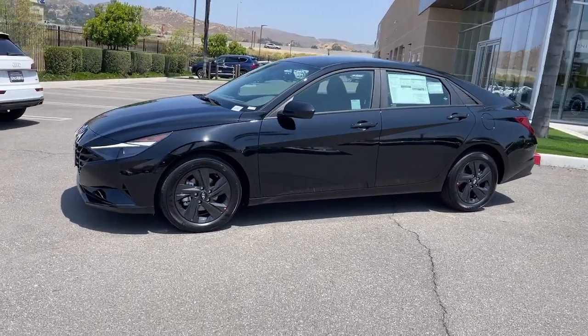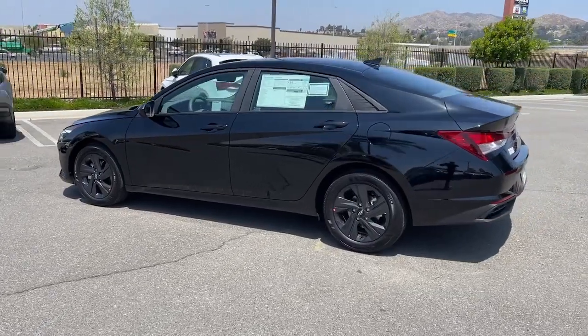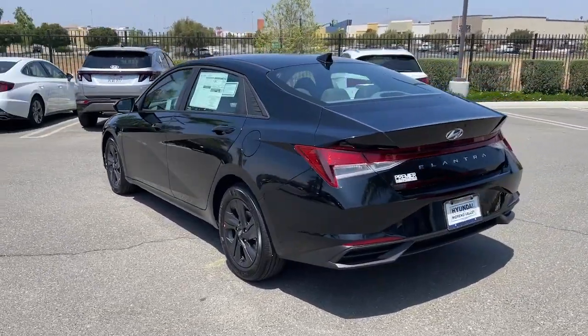Get into a car with value. 2023 Hyundai Elantra. Start your day in smart style in this feature-packed Elantra.